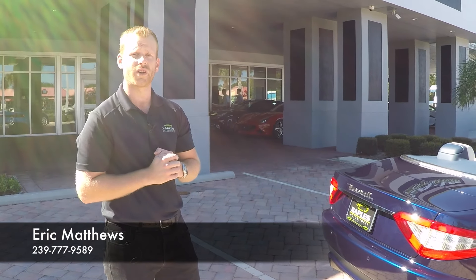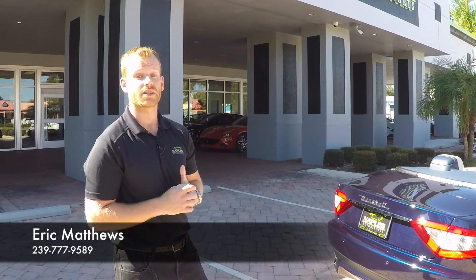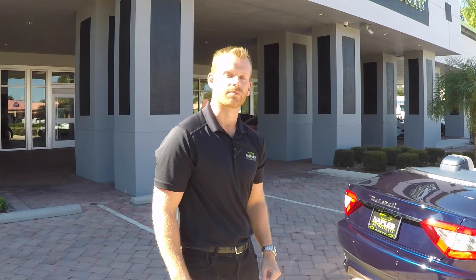I'd love to show you this car in person or plenty of our other inventory. You can see this car online along with 60 high-definition photos at NaplesMotorsports.com, or give me a call. You can reach me, Eric Matthews, at 239-777-9589. Thanks for watching.